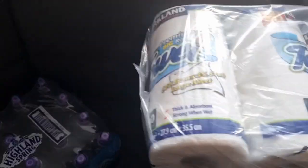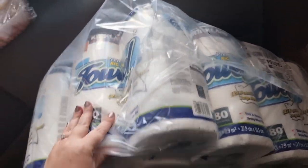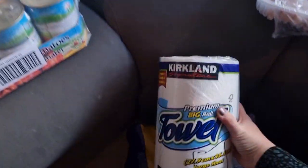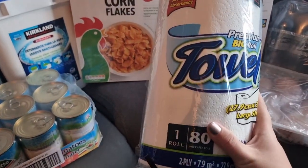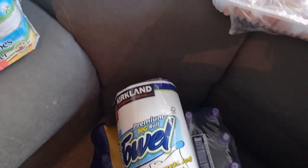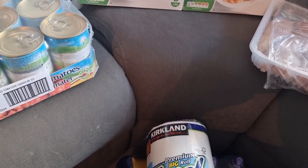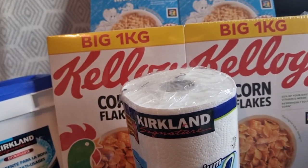And then I've got this bag of kitchen towel. You can see the size of them — they're big rolls and each holds 80 sheets. That lasts us ages just for one roll. It comes in a pack of 12 and that is £18.58 for 12 of them, which works out at about £1.50 for a roll. So again, not bad.